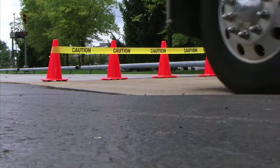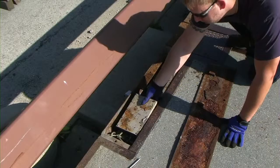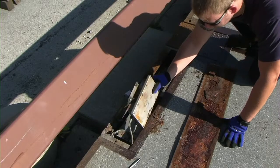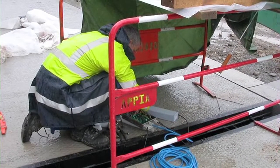Junction boxes are the number one cause of vehicle scale failures worldwide. They are nearly impossible to seal against moisture, are difficult to troubleshoot and repair, and require costly maintenance.